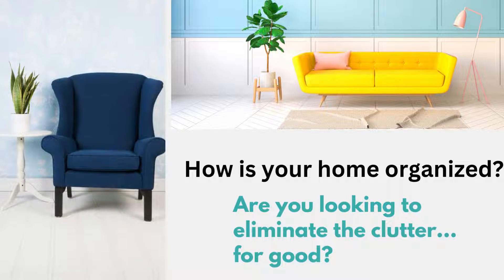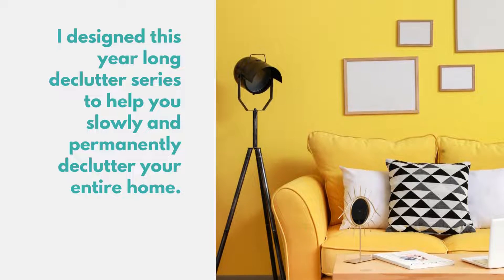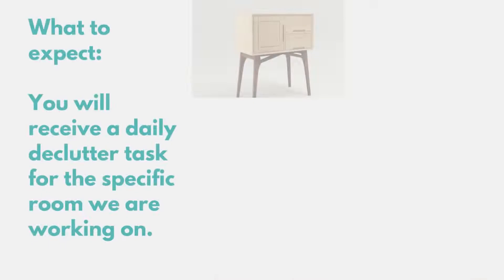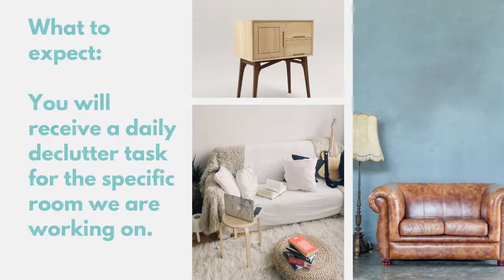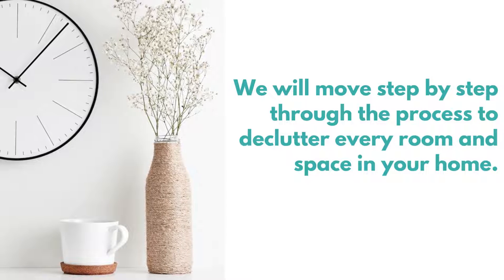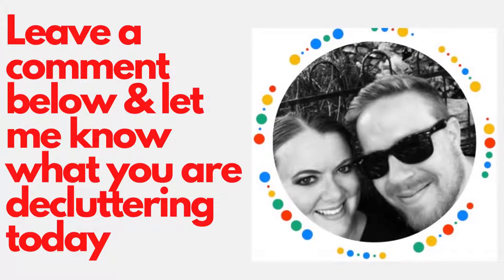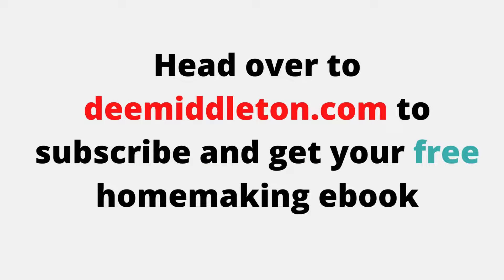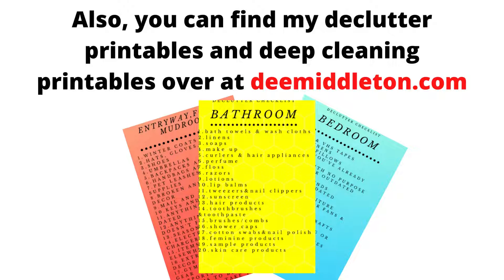How is your home organized? Are you looking to eliminate clutter for good? I designed my year-long declutter series to help you slowly and permanently declutter the entire home. You'll receive a daily declutter task for the specific room we are working on, and we move step by step through the process to declutter every room and space within your home. Leave a comment below and let me know what you are decluttering today. You can also head over to dmiddleton.com to subscribe and get your free homemaking ebook, and find lots of declutter and deep cleaning printables over on my blog.